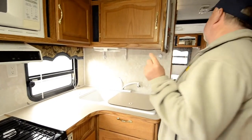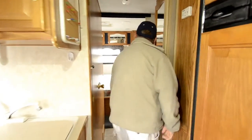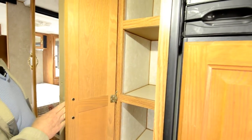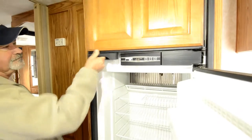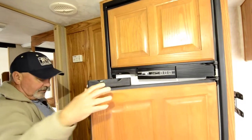It does have air conditioning. It's all ducted, so you have vents going through the ceiling to help keep the air conditioning going all the way through. Nice little pantry area. It has a nice Norcold refrigerator that is gas and electric, with a freezer up on top separate from your refrigerator.